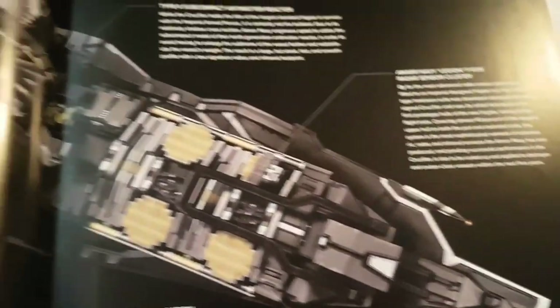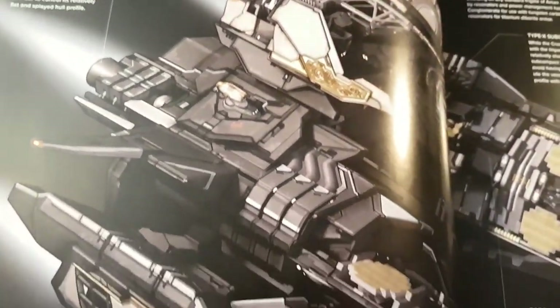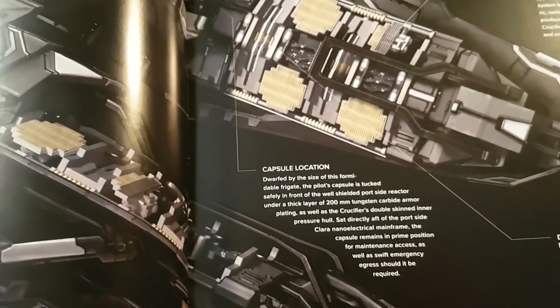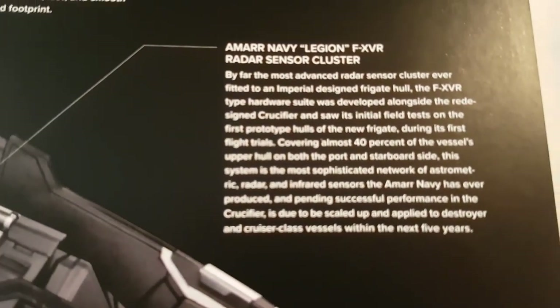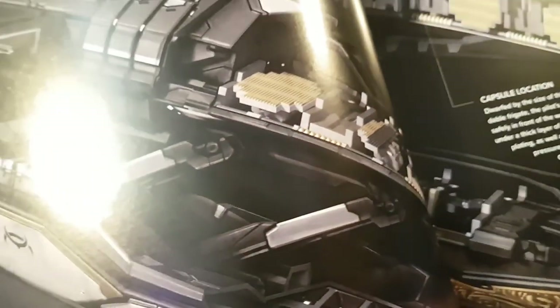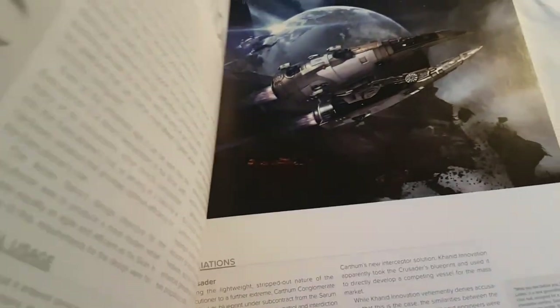Going through these — this is actually the Crucifier. You can see how the whole ship has been cut out and you can see the amount of work that actually goes into making a book like this. You have a lot of information about the things inside the ship; for example, here is the radar system cluster, which is located right up here closer to the front section of the ship. You have that on both sides of the ship, and moving on we go into some more information about the Crucifier before heading into the Inquisitor.